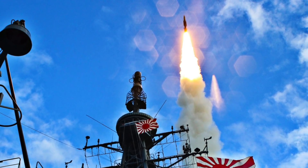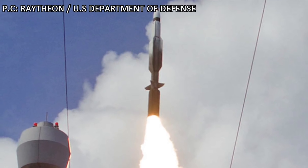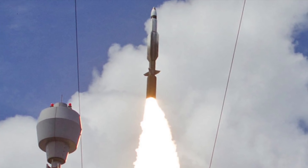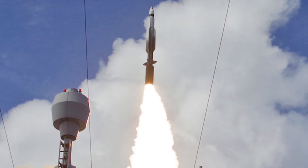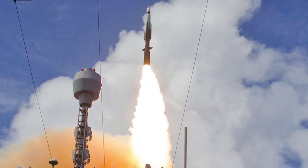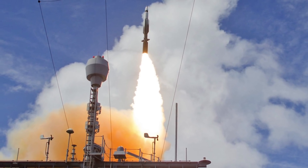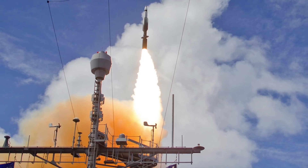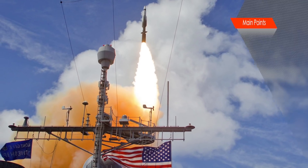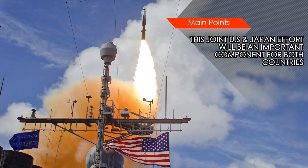For Japan, the SM-3 Block 2A is a way to counter Chinese and North Korean missile threats. For the U.S., the importance of the missile has increased many-fold since President Trump publicly stated that the U.S. will withdraw from the INF Treaty because of Russian and Chinese non-compliance. The INF Treaty, signed by Ronald Reagan and Mikhail Gorbachev in 1987, banned ground-launched missiles with ranges from 500 km to 5,500 km. Russia has responded by saying it will also withdraw and develop intermediate-range missiles. In this scenario, the SM-3 Block 2A will be an important asset to neutralize Russian intermediate-range missiles.